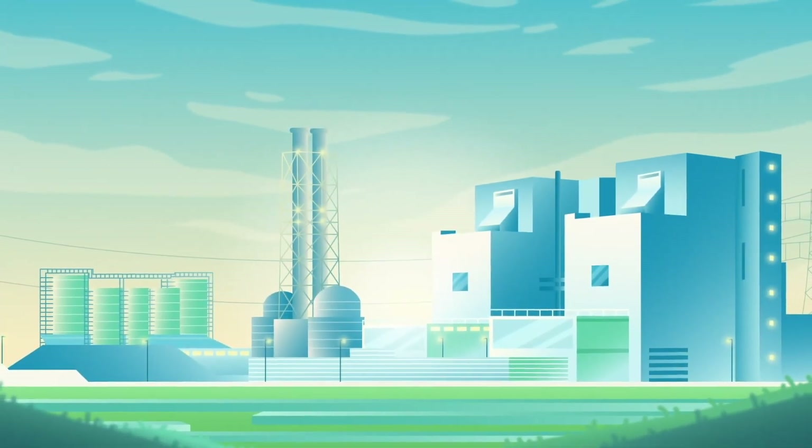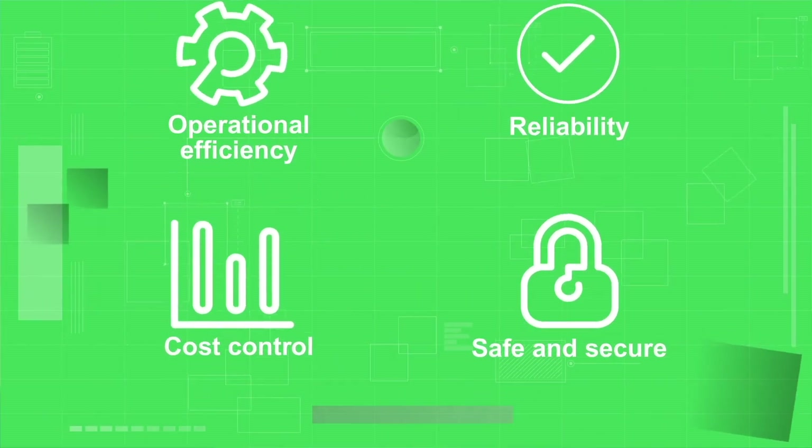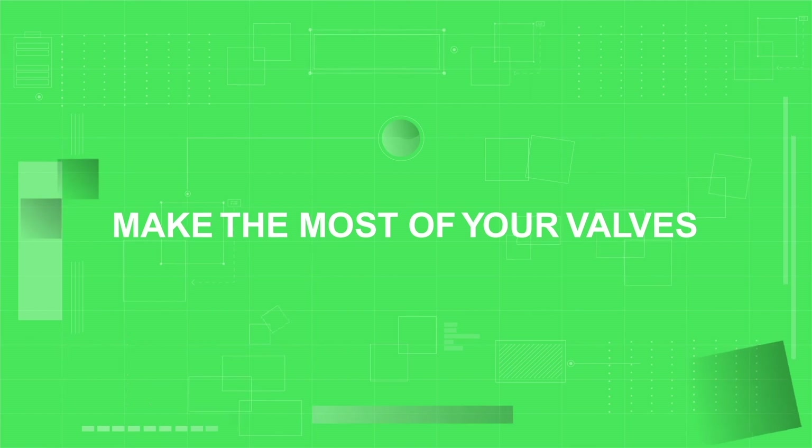Schneider Electric's instruments offer technology and expertise powered by innovation at every level to allow asset optimization for our customers. To help you optimize your process with Schneider Electric — make the most of your valves.